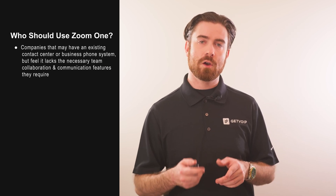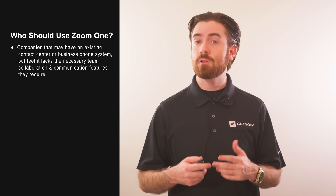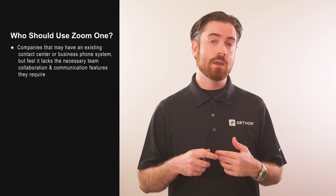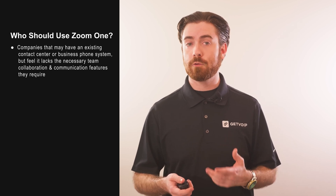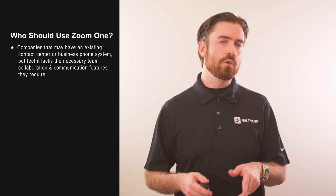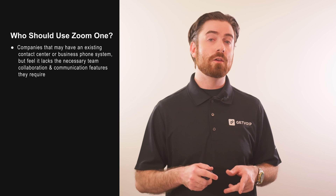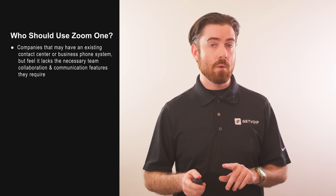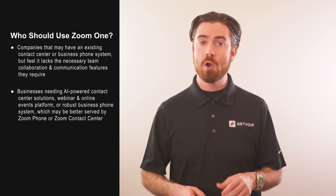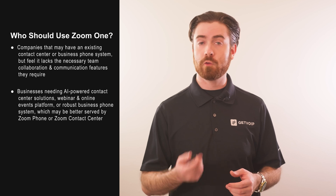It's an excellent option for companies that may have an existing contact center or business phone system but feel it lacks the necessary team collaboration and communication features they require. These users may choose to integrate their current CCaaS platform into Zoom One, upgrade to the Zoom One Enterprise plan to access more basic phone features, or add on the Zoom Phone PowerPack. Zoom One offers scalable options for teams that need their UCaaS tools to evolve alongside their business and is ideal for optimizing internal communications. However, businesses needing AI-powered contact center solutions, a webinar and online events platform, or a robust business phone system may be better served by other Zoom products like Zoom Phone or Zoom Contact Center.